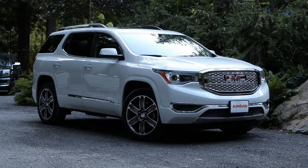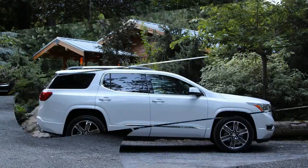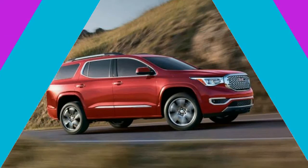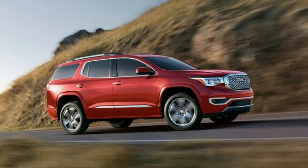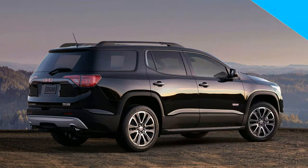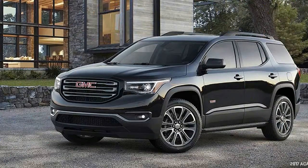Outside, the new Acadia is stealthily innocuous. Gone is some of the lozengeness of the outgoing Acadia, but don't fret about it standing out from the crowd. The overall styling falls into lockstep with the Sierra and Canyon. The cut side of the rear window, with an upsweep at the trailing edge, emulates the brand's mint-sized truck offering.